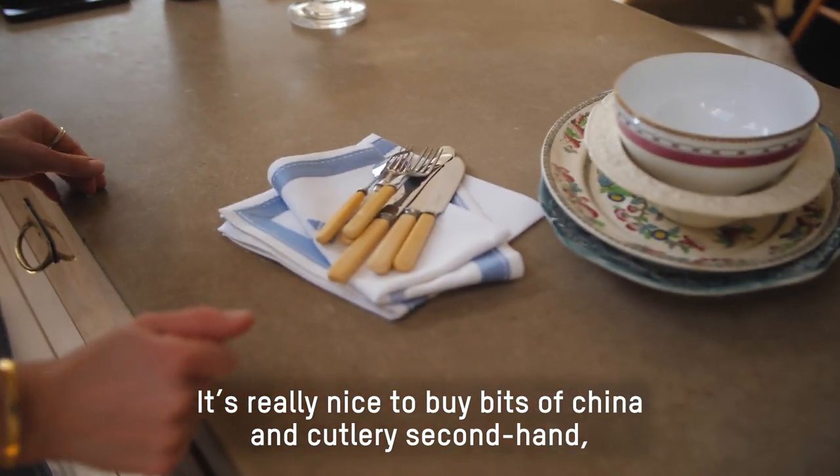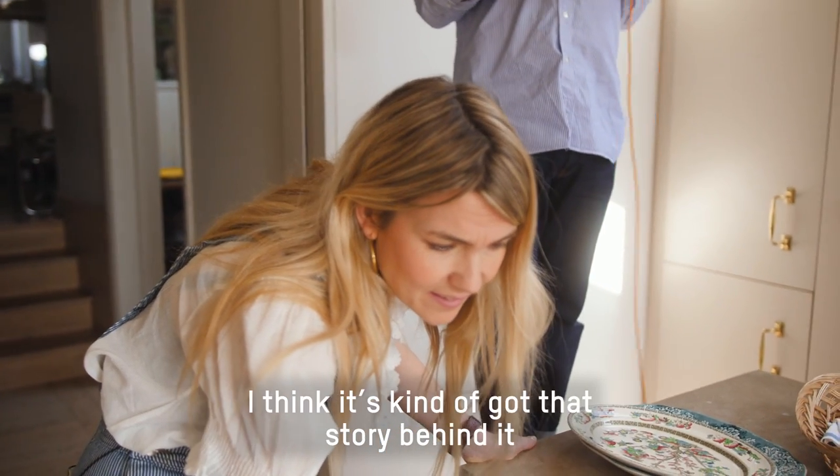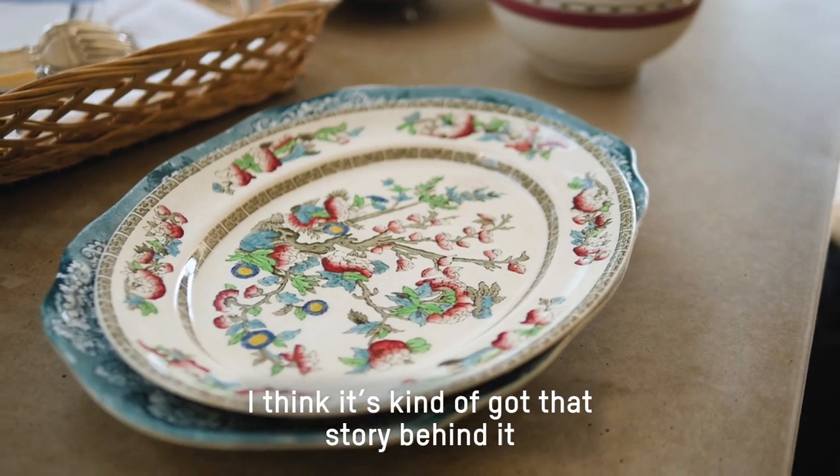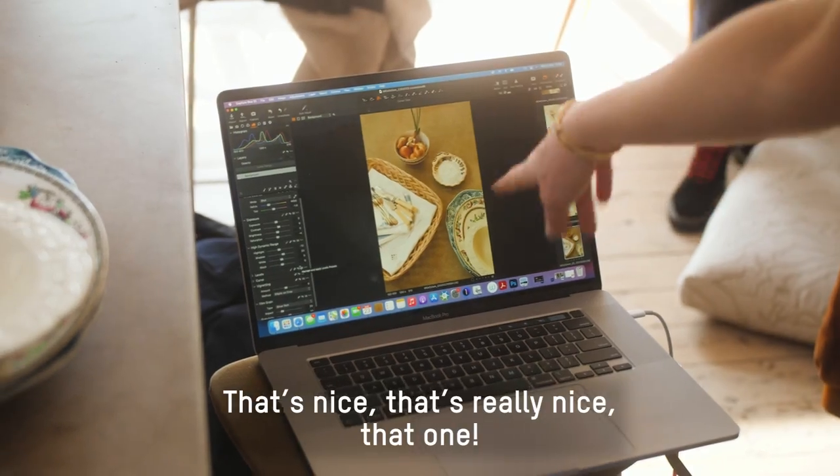It's really nice to buy bits of china and cutlery secondhand. I think it's kind of got that story behind it, and it's so cost-effective. That's really nice, that one.